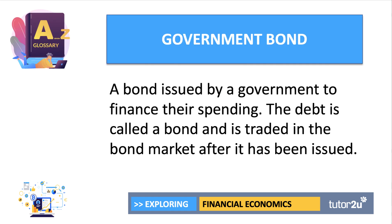A government bond is a loan issued by a government to finance their spending on health, education, defence, and welfare. The debt is called a bond and is then traded in the market after it's been issued. Once issued, the bond has a price, and if you need to buy and sell the bond, there is a secondary market where you can trade, although the price can rise and fall.